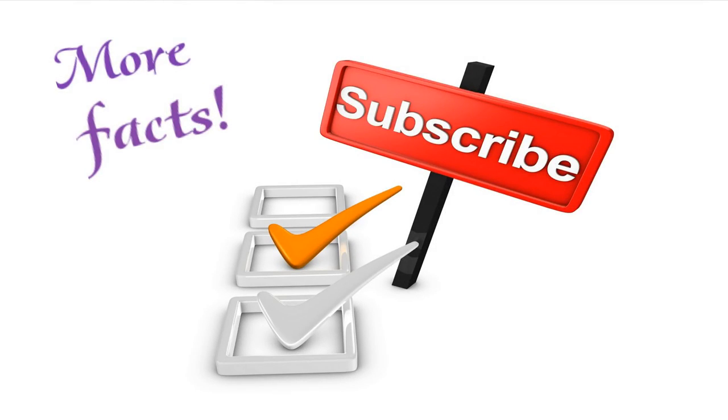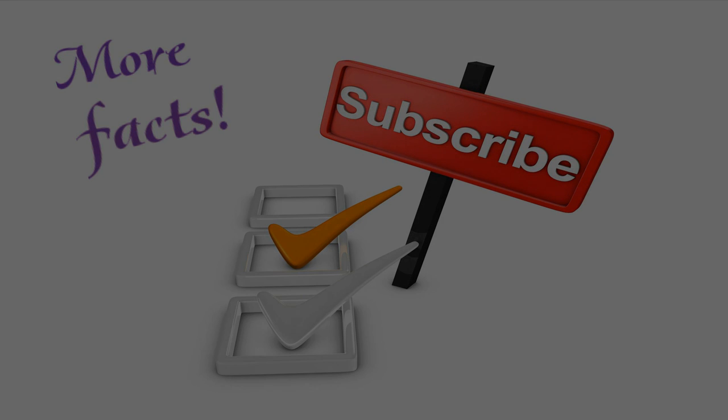That would be all for today. Hope you enjoyed the video. Subscribe to the channel. Until next time — we'll see you next time!